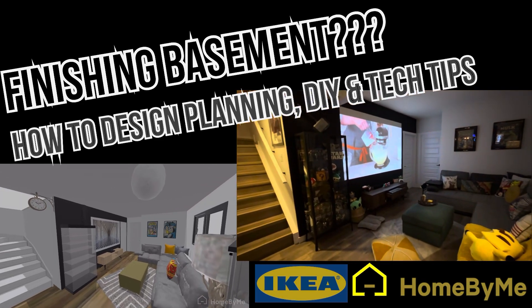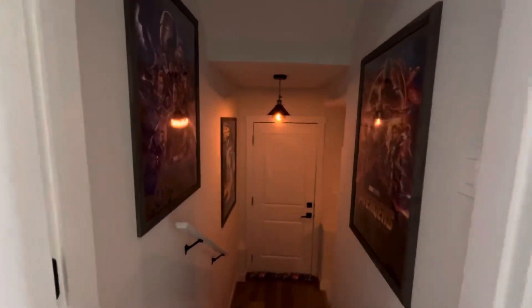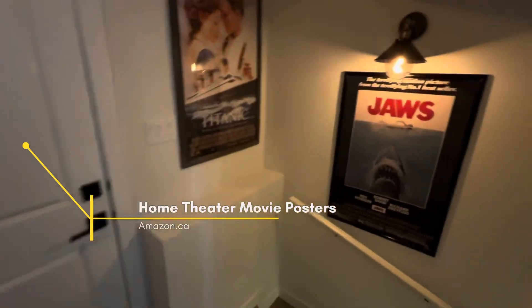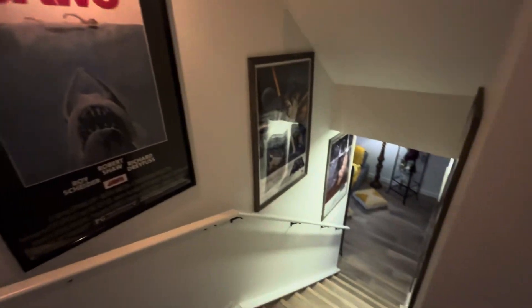We designed the hallway with some of our favorite movie posters that we framed from Walmart. It was around $7.99. As you can see, how it enriched the walls and gives the vibe that you're entering something special.